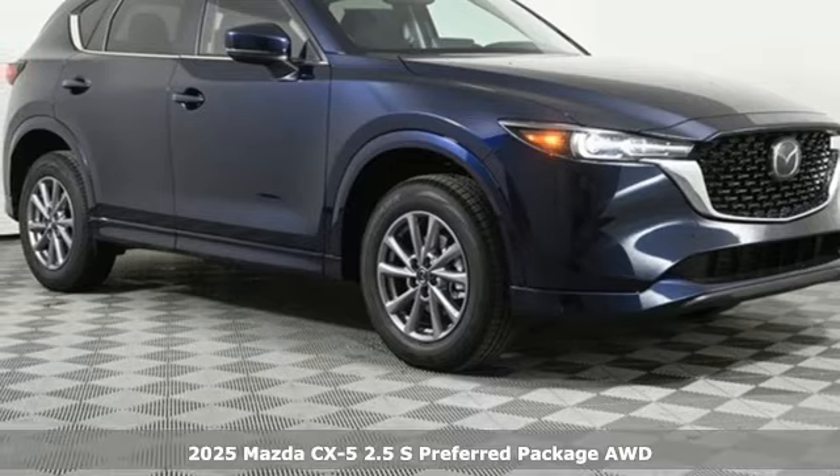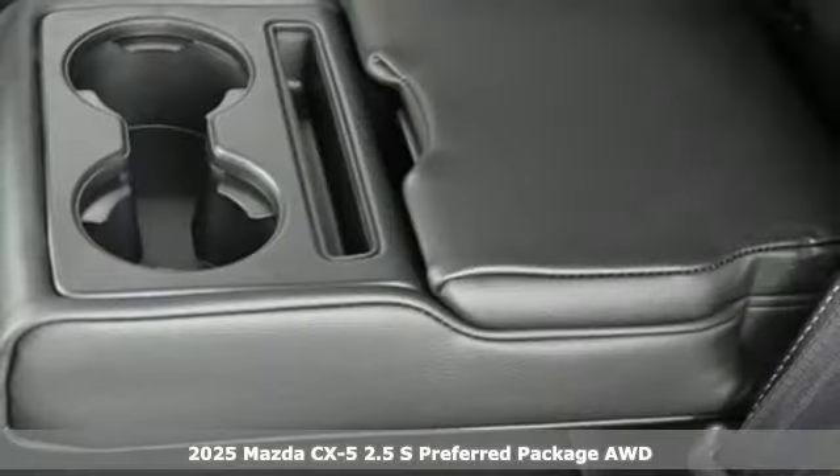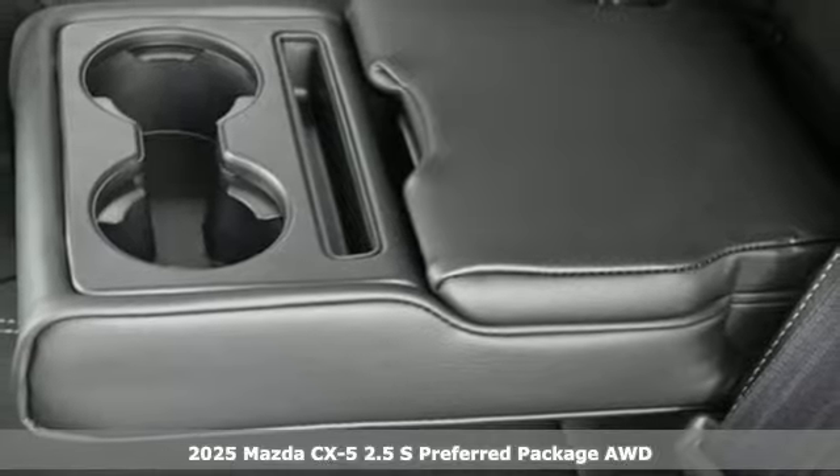Here's a new 2025 Mazda CX-5. For all the things that drive you, there's Mazda.